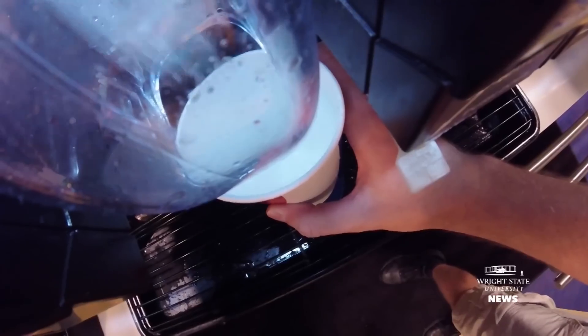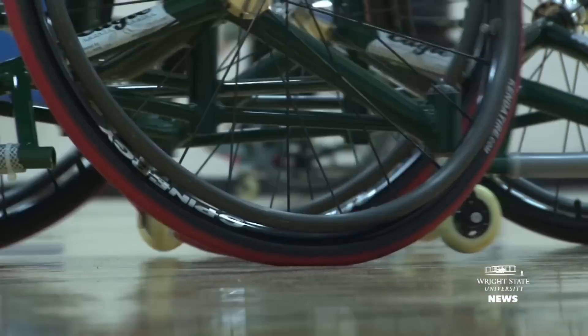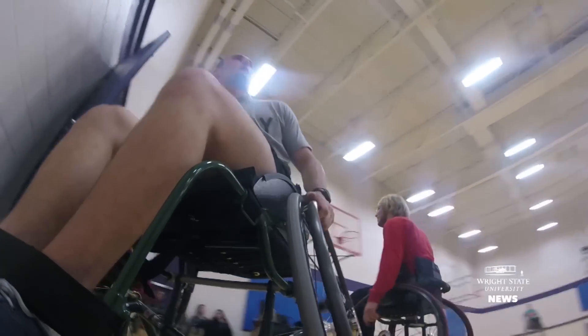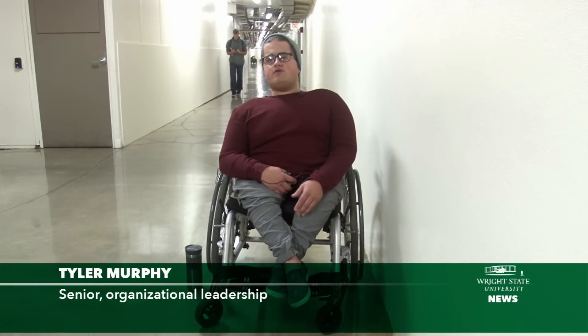We have a lot of students with a variety of physical disabilities that really benefit from the tunnel system — getting to classes, getting to meals in the dining hall, getting to extracurricular activities they might participate in on campus. I would have been stuck a lot more at another school than I would have been here.